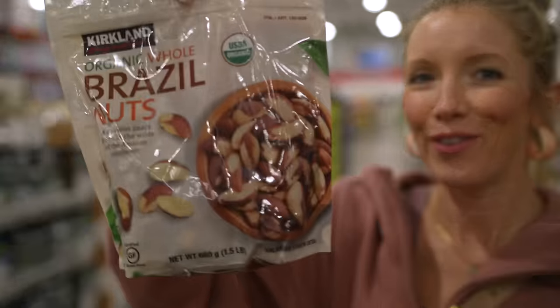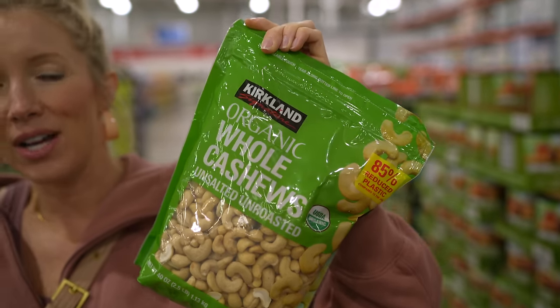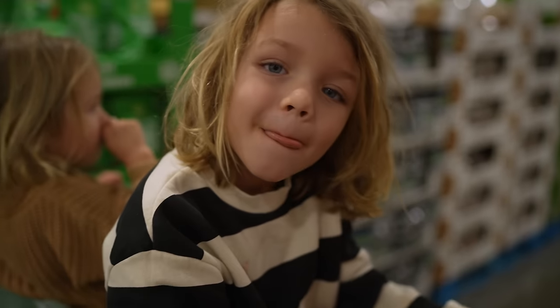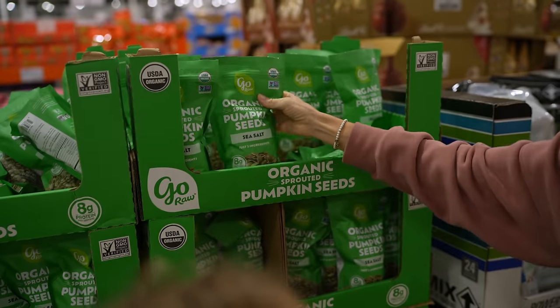We found organic Brazil nuts, which are what you need for your selenium — one a day will give you enough selenium. We usually put them in our smoothies and the kids munch on them too. And then organic whole cashews for making all kinds of dips, dressings, sauces, and just snacking on — the kids love cashews. Organic sprouted pumpkin seeds and salt — we don't need those, but that's a good find.